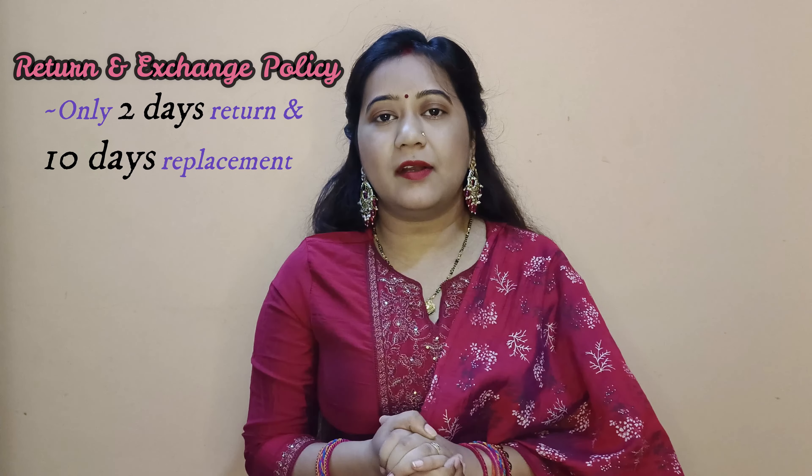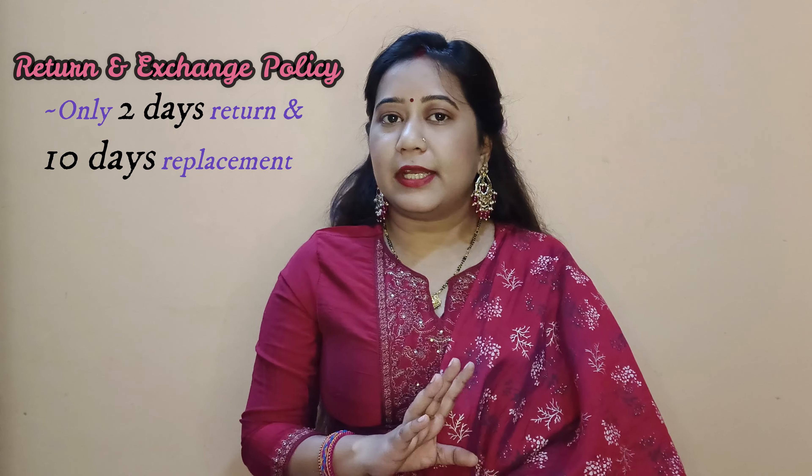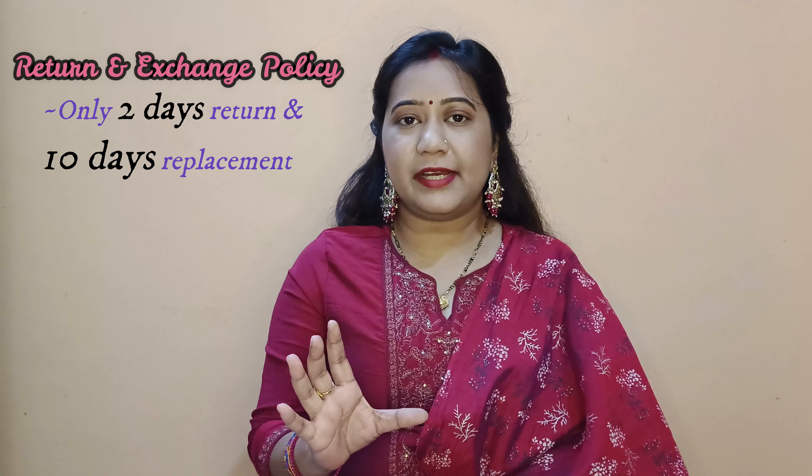Regarding the Karagiri.com return and exchange policy: if you don't think the product is correct, you have to raise a complaint within 48 hours to initiate a return or exchange. This is a key difference compared to Myntra's 7-day return window.